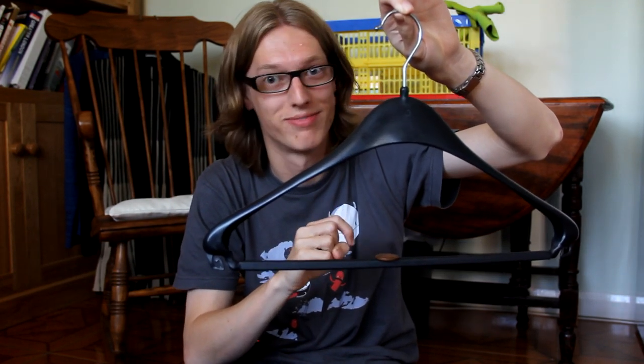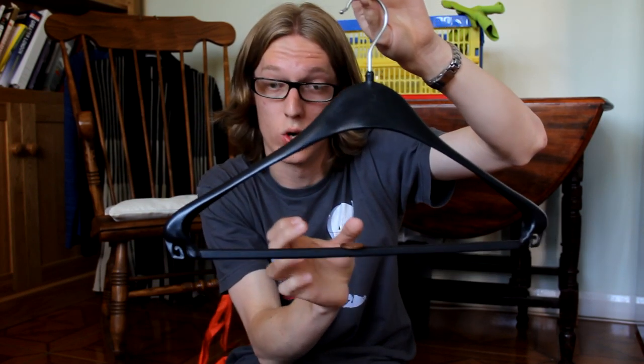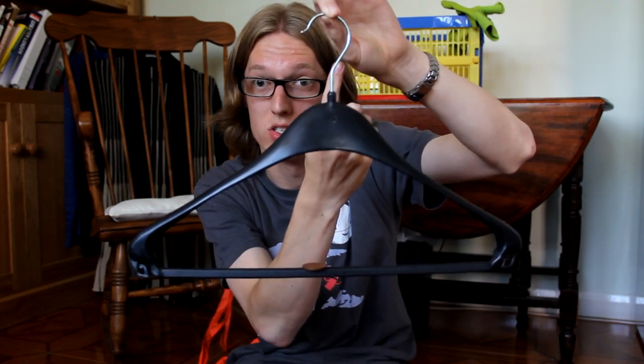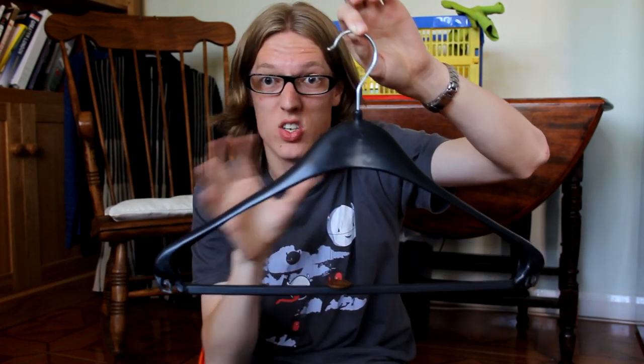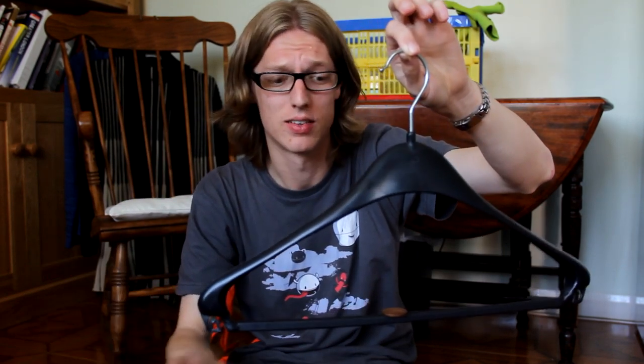Centripetal force, first described in 1659 by Christian Huygens, acts from the object you're talking about towards the center of the circle. It's not a force by itself — it's a type of force, or it's a way in which forces can act.